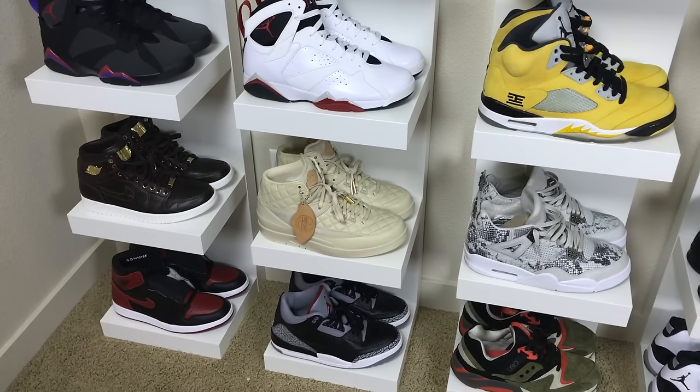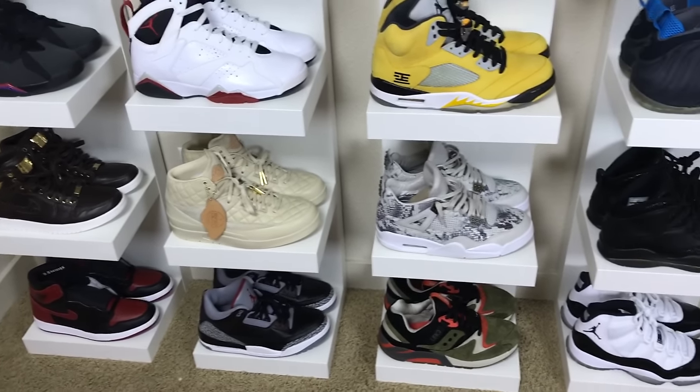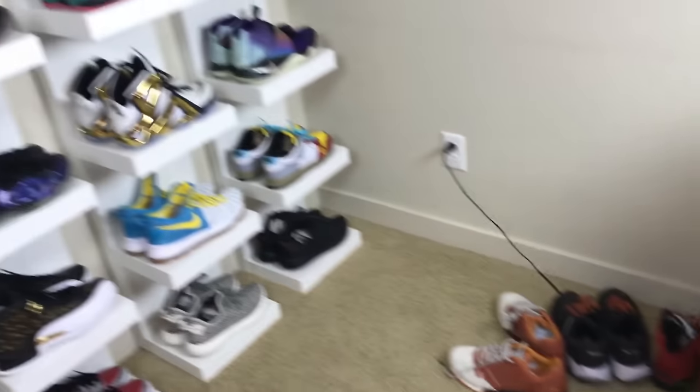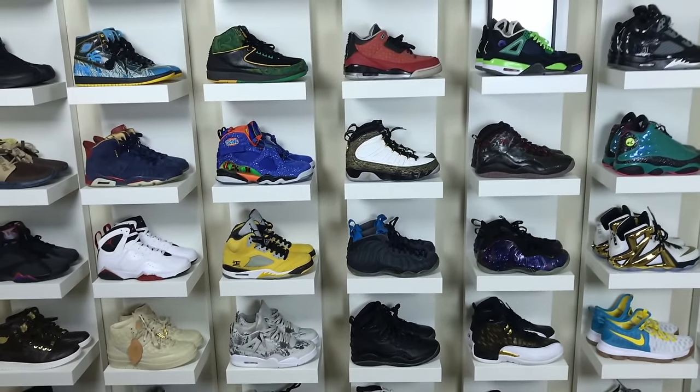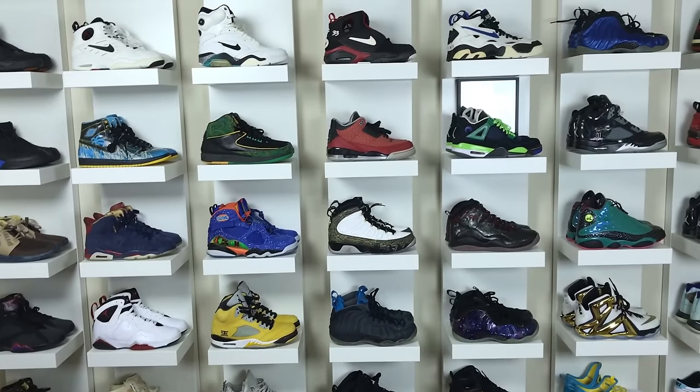And then the Concords. Down here I got to figure out what I was gonna do - I was gonna do all the Jordans but I didn't end up doing that. Just the ones and the threes, so kind of like the essentials down there. And then I had a couple other pairs down here that I was gonna throw in the mix but not quite sure how I'm going to rotate these out.